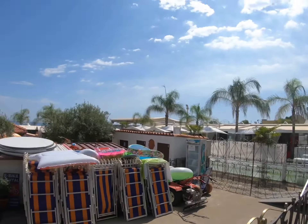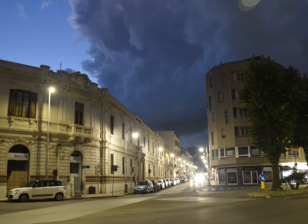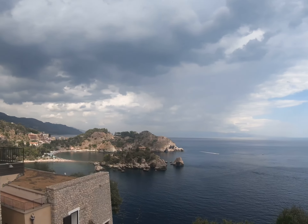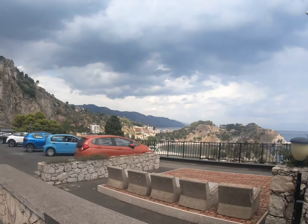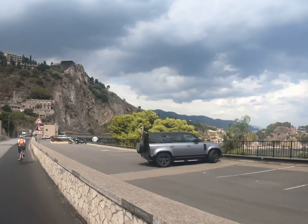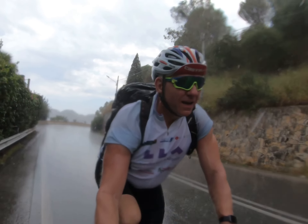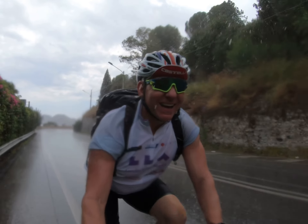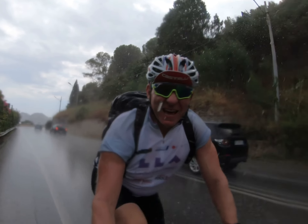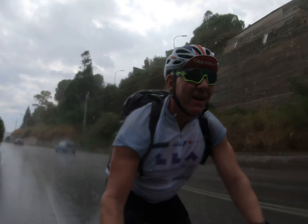Wow, that looks impressive. A bit of rain — that's fine.